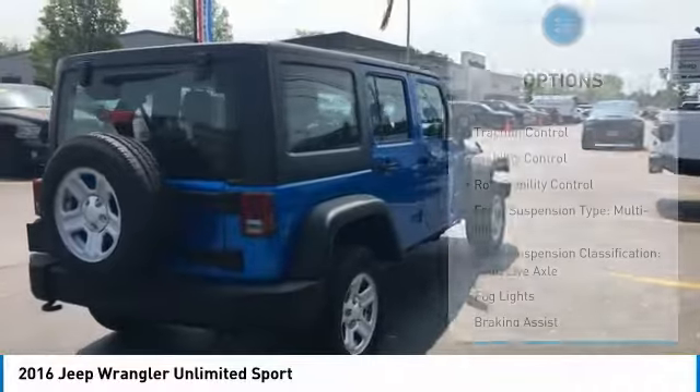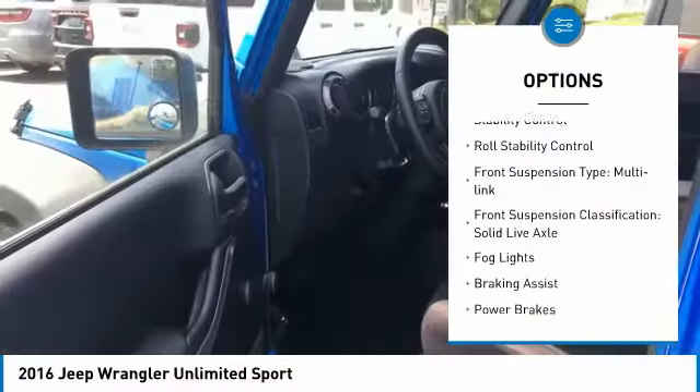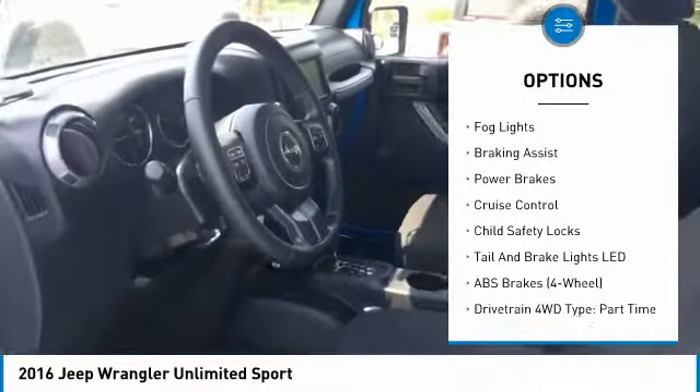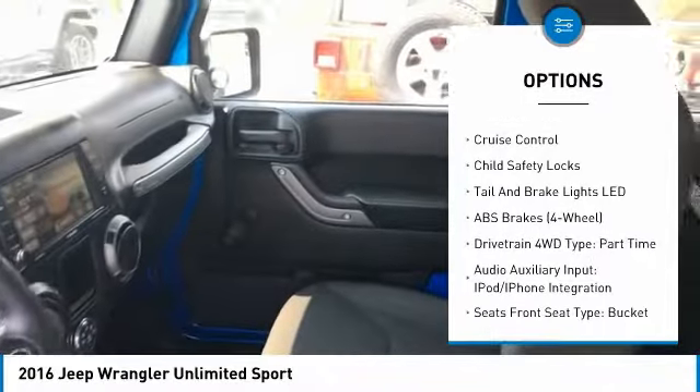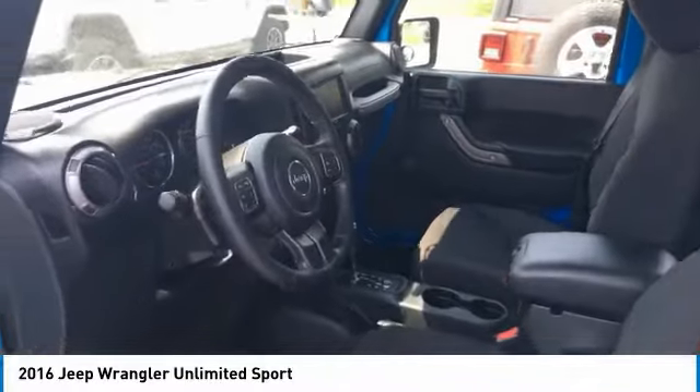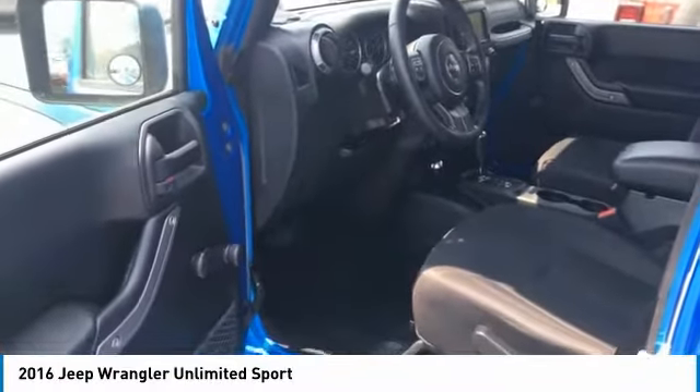Here are some of this vehicle's great options: traction control, stability control, roll stability control, front suspension type multi-link, front suspension classification solid live axle, fog lights, braking assist, power brakes, cruise control, and child safety locks.